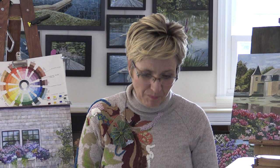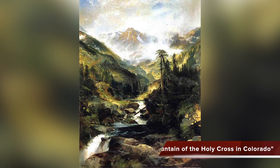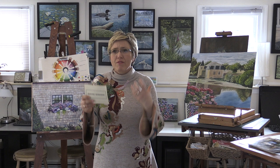Fact number two: it's about the vastness of the new frontier, and this is their mission statement. Here is a painting by Thomas Moran called Mountain of the Holy Cross in Colorado. As you can see, it has multiple focal points — your eyes keep going everywhere. Why is that? Because the landscape is magnificent, grandiose. You are in awe, and this is a gift of God, because these painters have a deep connection to spirituality.